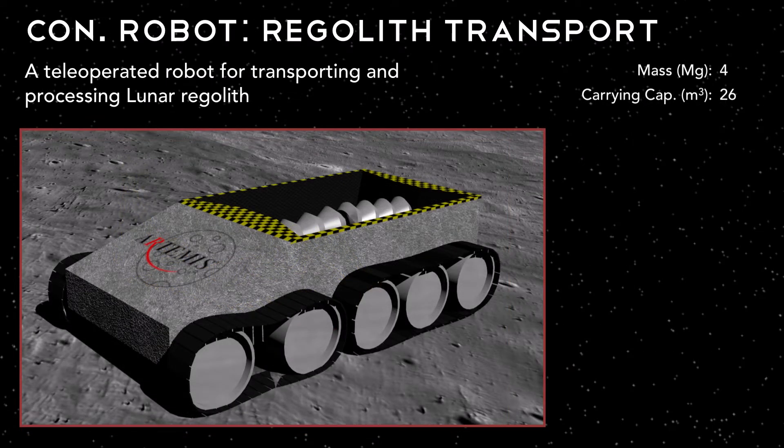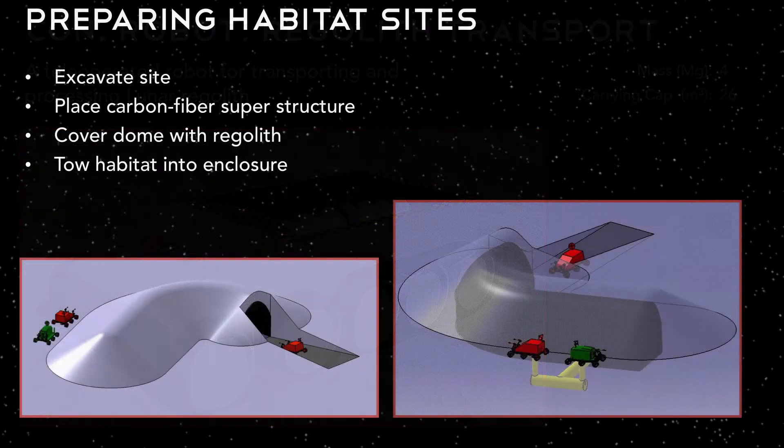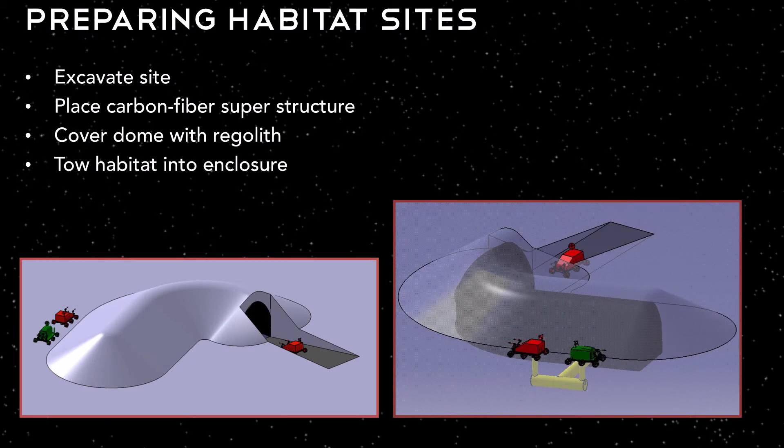We also have the regolith transport robot to assist with construction responsibilities. It refines rough chunks of regolith into finer grains, which we use for shielding in our heavy, pressurized rovers. To prepare our habitat sites, our bulldozer robots first excavate the site, digging into the lunar surface. Next, we place carbon fiber arch structures to support the lunar regolith on top used for shielding. Then our bulldozer robots cover the support with regolith to provide radiation shielding. Lastly, the bulldozer robot tows the habitat modules into the newly prepared habitat site.